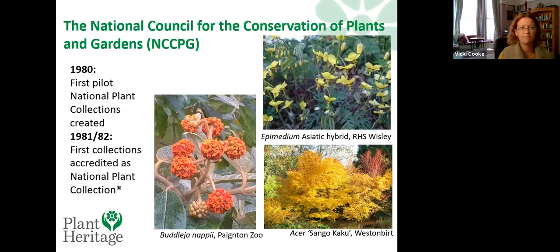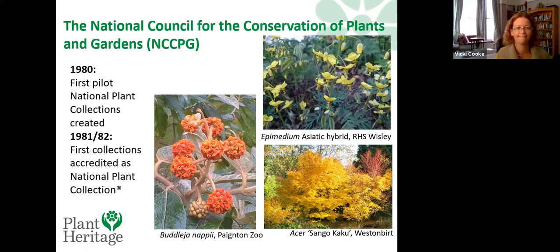Out of that conference came the idea to set up National Plant Collections, with different people collecting entire groups of plants and keeping them in trust for the future. The first collections were set up a few years later. Originally Plant Heritage was called the National Council for Conservation of Plants and Gardens — quite a mouthful. The first national plant collections were set up about 40 years ago, and around 30 of those original ones are still with us. We've since had a name change to Plant Heritage, which rolls off the tongue a lot easier.